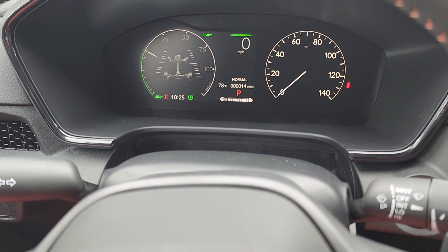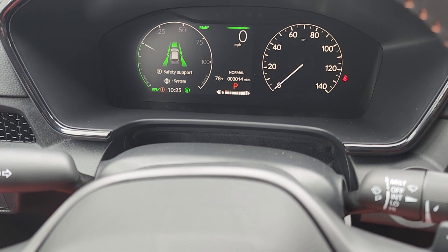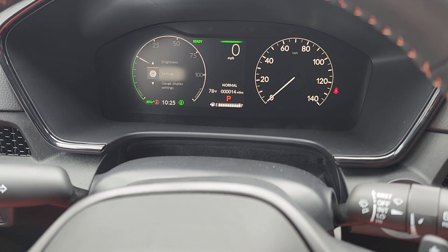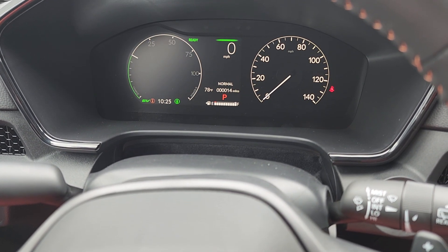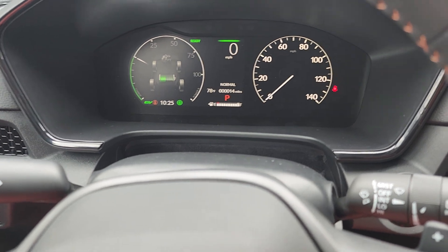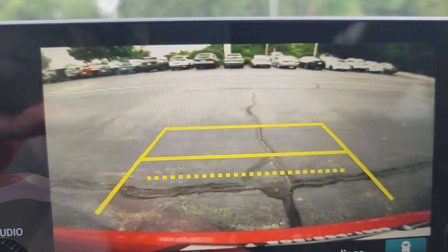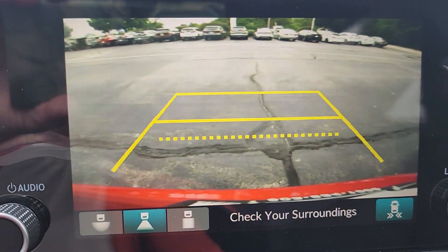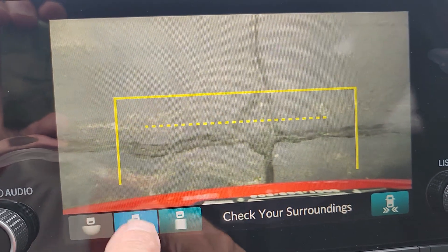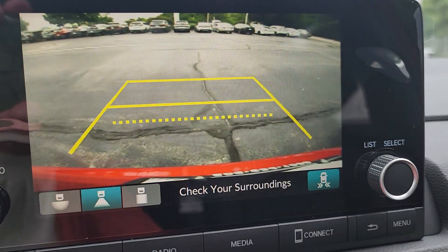This shows when the all-wheel drive kicks in. Let me go back to power flow — that shows when the battery's charging. And there's the back up camera. You can hear the chimes. Cross traffic monitoring shows a big orange arrow indicating which side traffic is coming from.